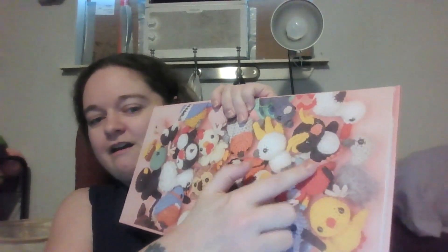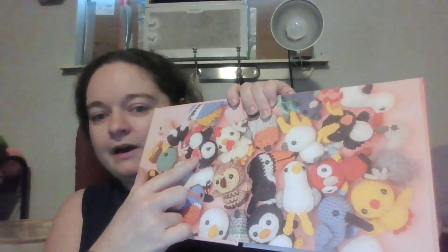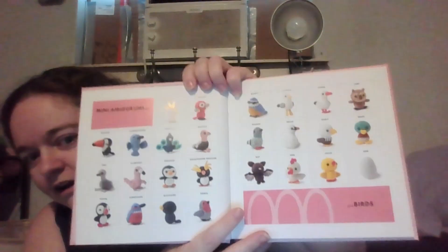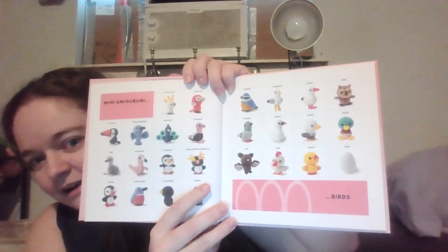Look at all these birds, guys! There is a cockatoo, there is a penguin, looks like a hummingbird, an owl. This one I believe is a puffin — maybe, I think that one's an emperor, I'm not sure. There's a chicken, a toucan, so many cute little birds in this book. There is also a macaw. Here's a picture of all of the little birds that are in this book — I'm going to have to make at least one of each of them. There's an ostrich, there's an emu. This is the cutest little book, you guys.